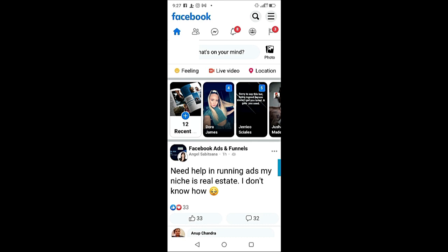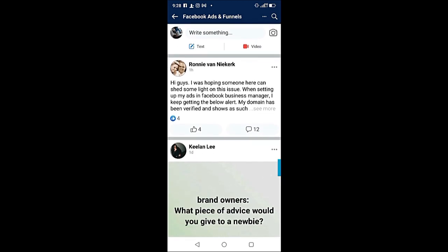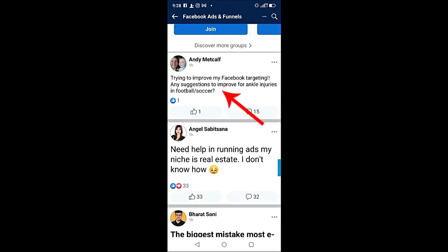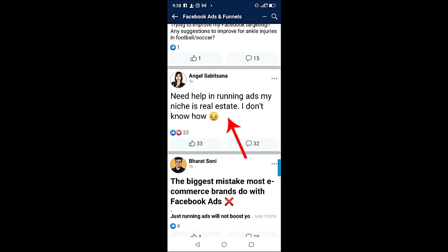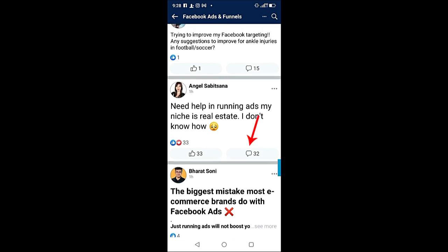Go to your Facebook account and join relevant Facebook groups. For example, I joined a group called 'Facebook Ads and Funnels.' People in this group are always asking for Facebook ads experts. I'll scroll down the page and you can see people asking for Facebook ad services — for example, someone asking how to improve Facebook targeting, and another person saying they need help running ads.